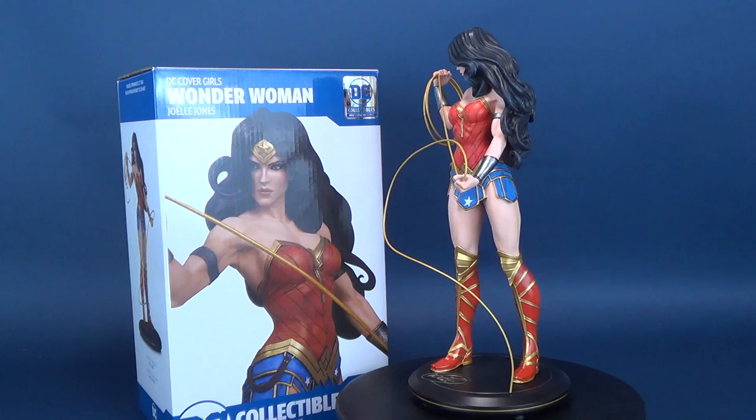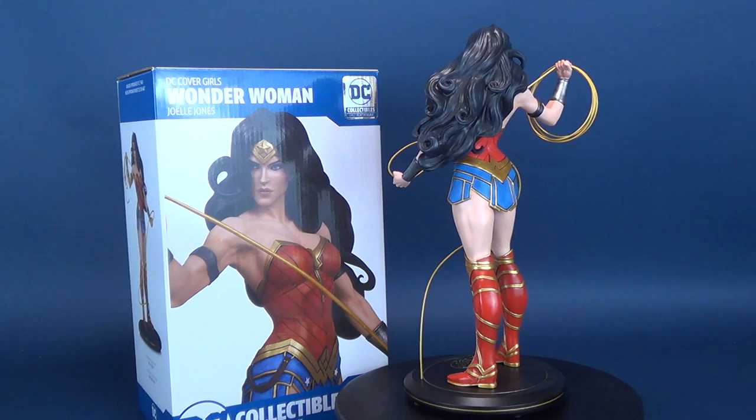The Amazonian warrior goes undercover — under the DC Cover Girls line, that is. Here's your look at the new DC collectibles: DC Cover Girls, Joelle Jones, Wonder Woman.